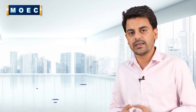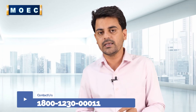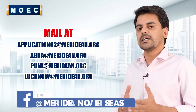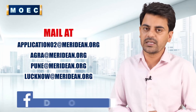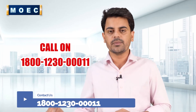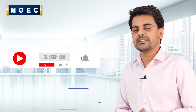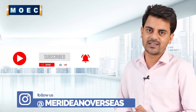For the January intake, there are some universities where applications are open, such as Birmingham City University. If you want to go for January or May intake and need help with admissions or how to apply, you can email us at application02@meridian.org, or message us on Instagram where we can solve your queries within one hour. If you want to continue receiving updates, please subscribe and press the bell icon. Thank you so much and see you in the next video.